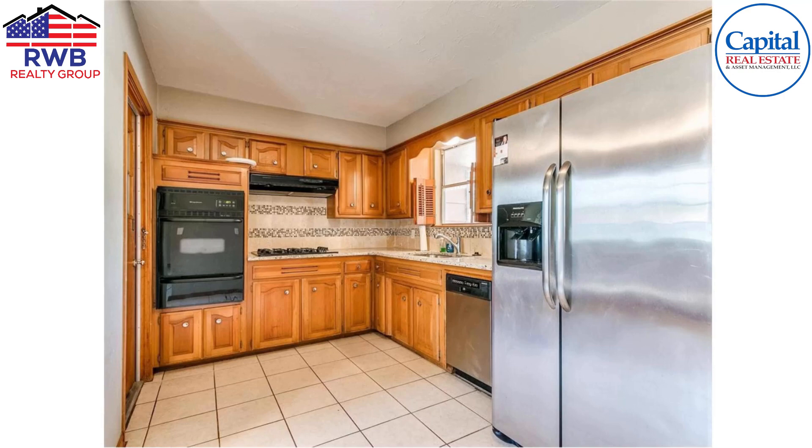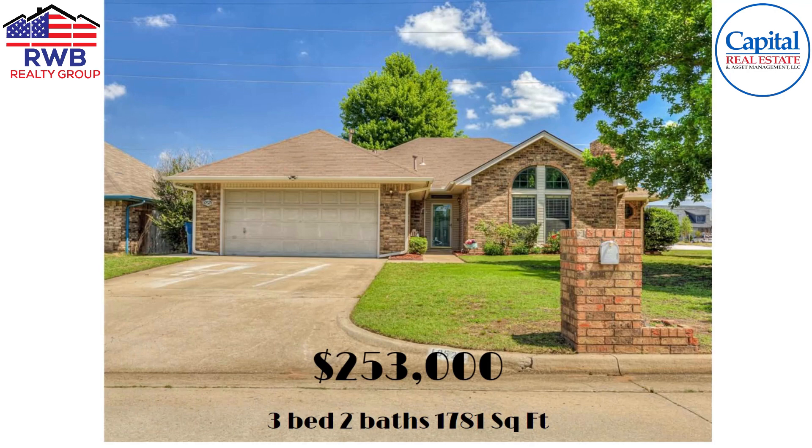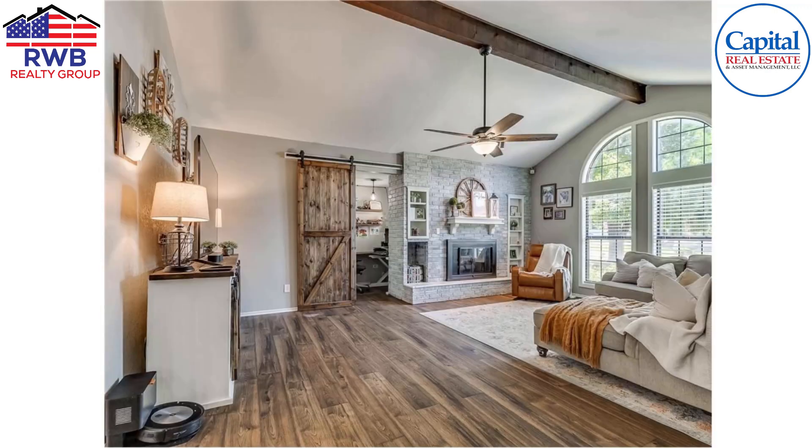Now we're gonna jump up to the $250,000 range. I found a home that sold for $253,000 — also in Midwest City, three bedroom, two bath, 1,781 square feet. We went from a one-car garage and now we've jumped up to a two-car garage.